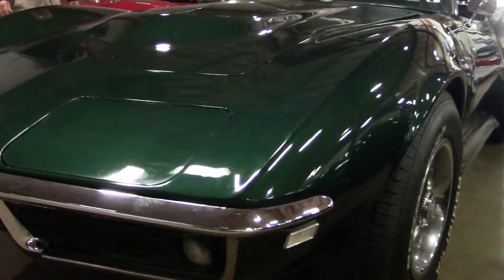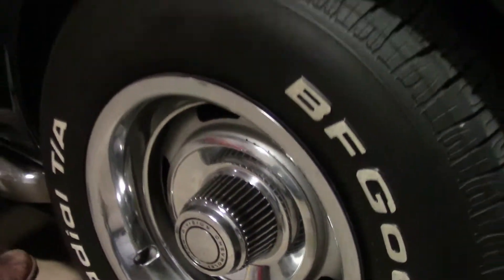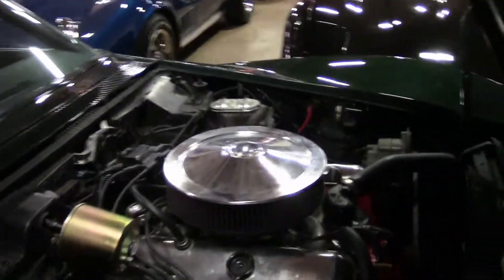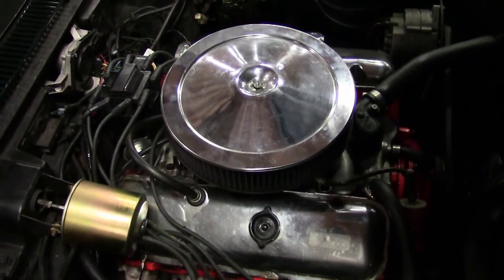Good tread on the tires, radials, caps and bands are in good shape. Numbers matching 427 390 horse. Ignition has been switched over to electronic.